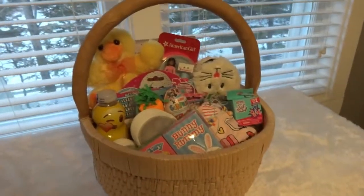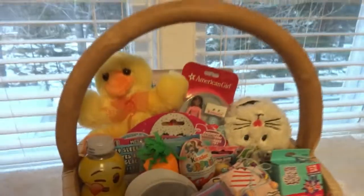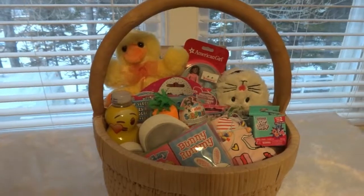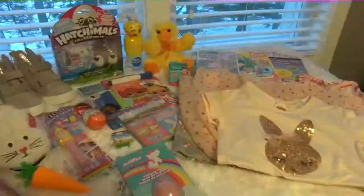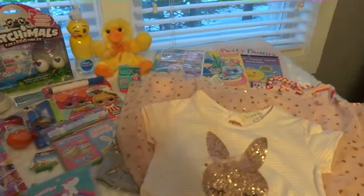Hi everyone! I've got this Easter basket done up for our little five-year-old granddaughter. I had fun putting this one together and I'm going to show you everything that I have in her basket.